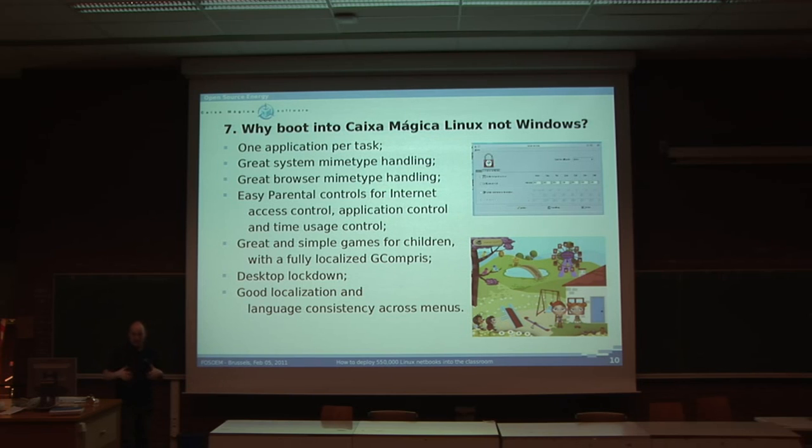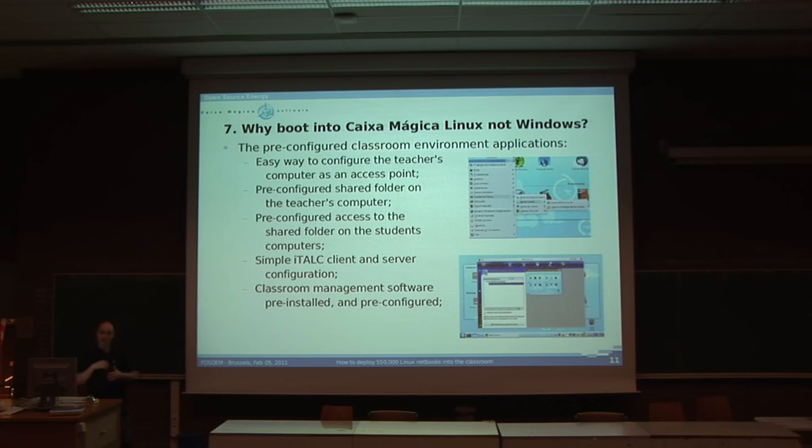Then we have things we needed to ensure usability. One application per task is essential. Great system and browser MIME type handling. Easy parental controls for access control, application control, and time usage control — Timekeeper and some developments we made ourselves. Great and simple games for children, fully localized to Portuguese, including GCompris. Desktop lockdown — making sure people don't mess around with the desktop too much, like removing the plasmoid of the main applications. And of course, good localization and language consistency across menus. It's important that people read the same thing across different applications — they don't understand if things aren't written the same way.